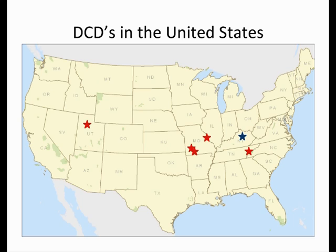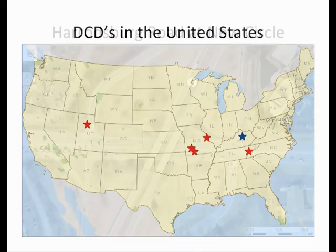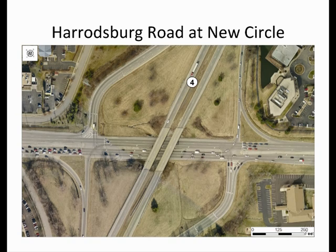At this time, the Kentucky Transportation Cabinet is also in the process of designing two DCDs on I-75 just south of Florence. So why are departments of transportation across the country embracing the DCD interchange? Because it provides a simple solution to a complex problem.